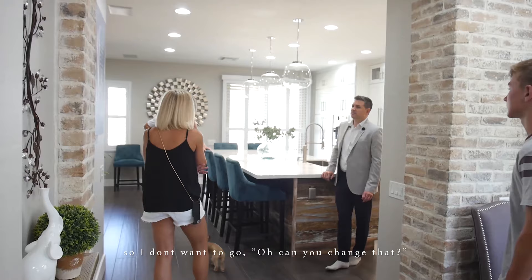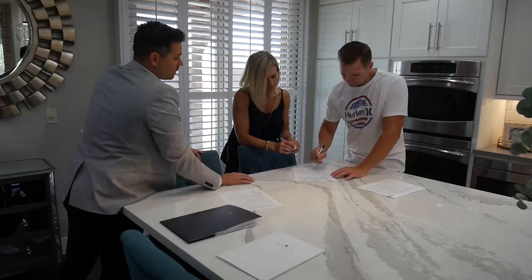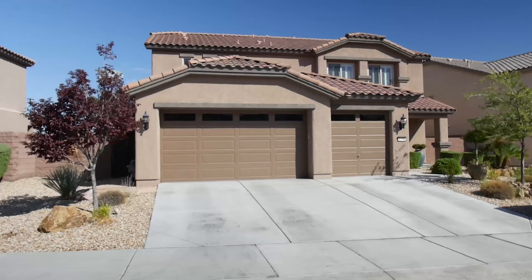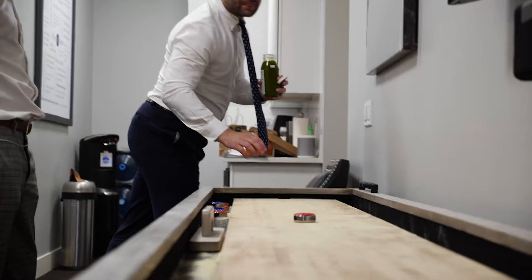Those are the things that sell your home. Your initial here — this is going to allow us to just disclose it if we have multiple offers in a multiple offer situation. Initial there. Any leased solar system, alarm system, anything — initial down here.